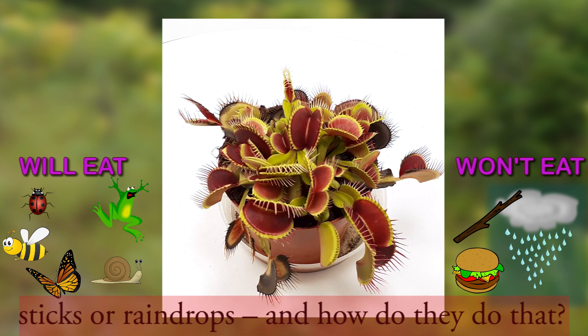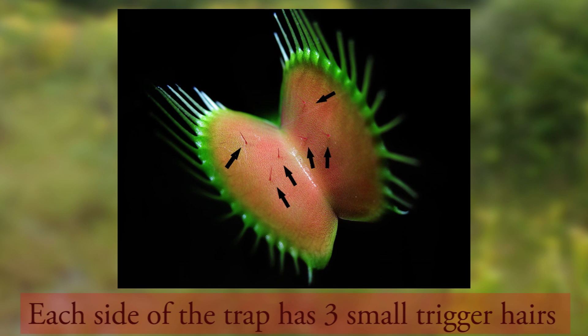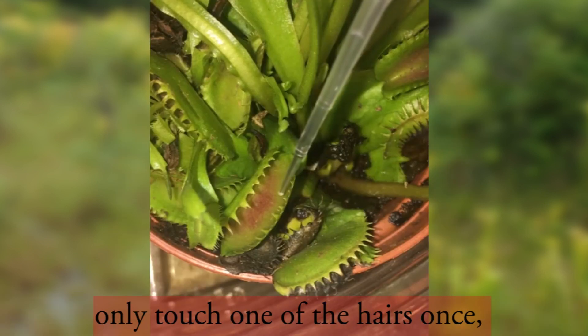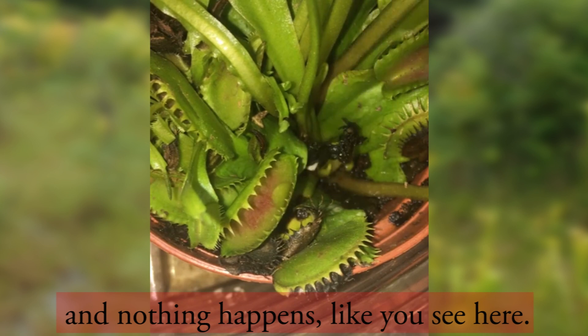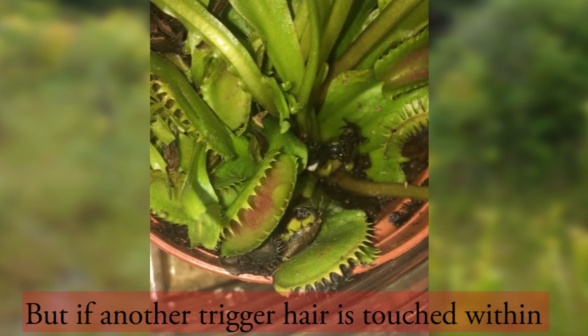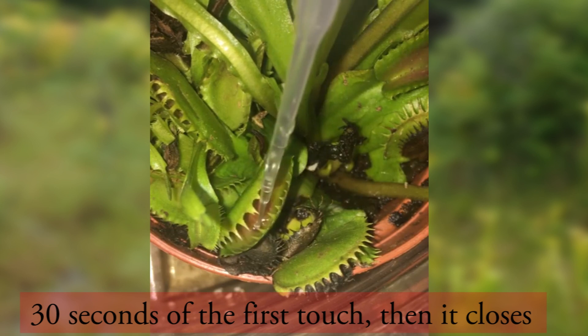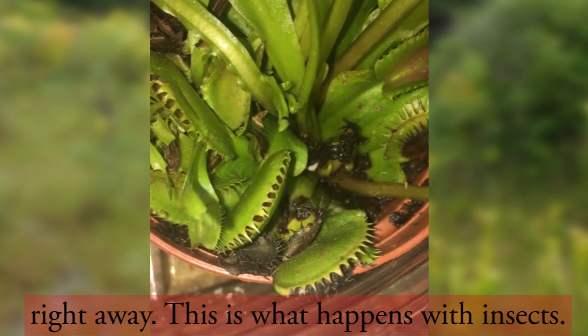And how do they do that? Each side of the trap has three small trigger hairs that can sense pressure. A simple raindrop would only touch one of the hairs once and nothing happens, like you see here. But if another trigger hair is touched within 30 seconds of the first touch, then it closes right away. This is what happens with insects.